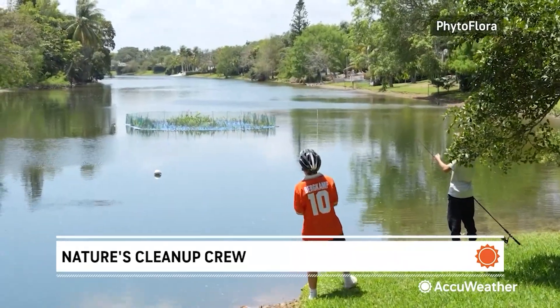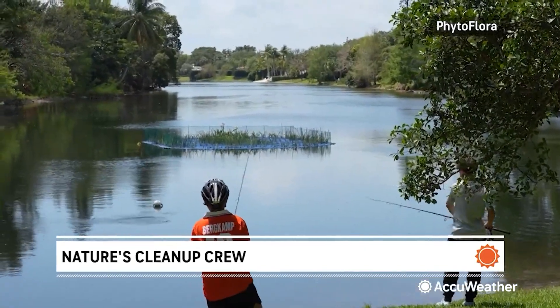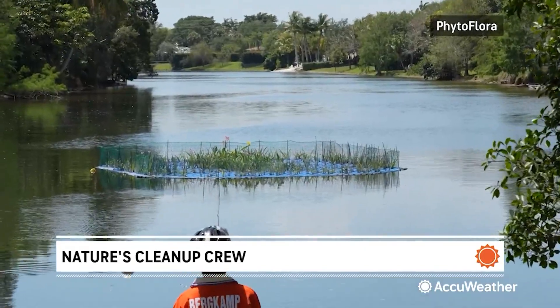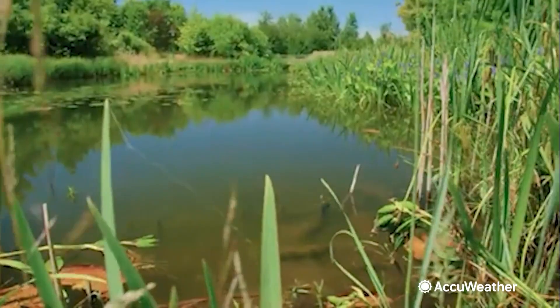This water pollution is mainly caused by runoff. When it rains, excess phosphorus, nitrogen, and other chemicals from fertilizers wash into lakes and rivers. By developing on these wetlands across Florida, we've also really prevented the filtering processes for even a lot of the southeastern region of the United States.